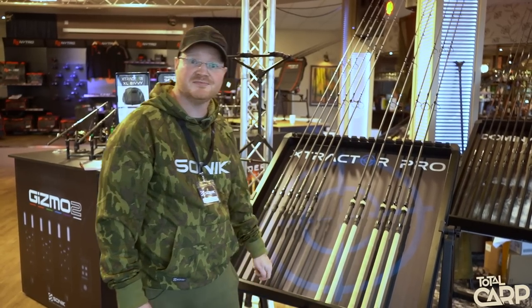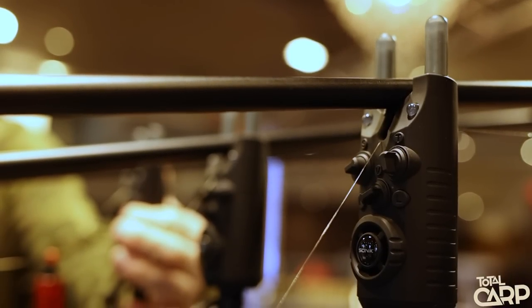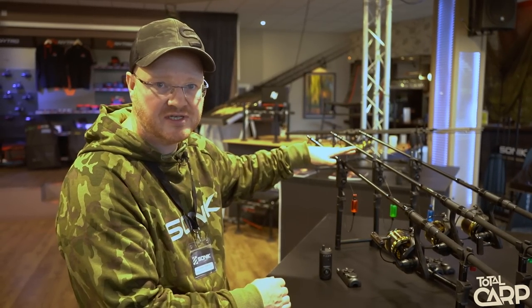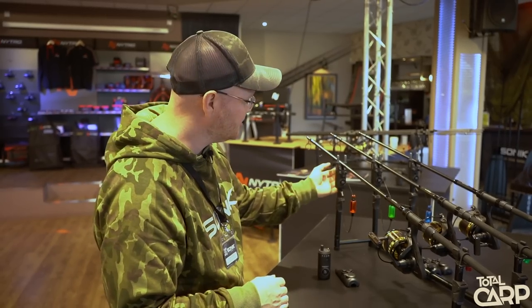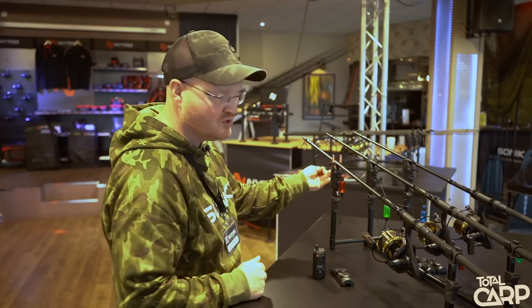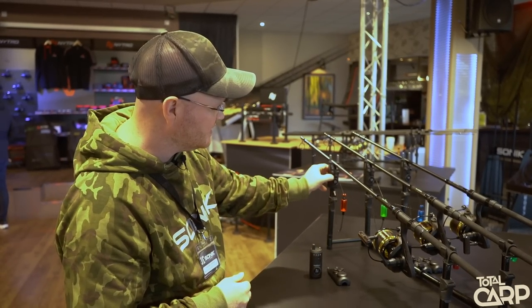New for next year will be our Gizmo 2 bite alarm. We've had a lot of success with the original Gizmo and we've upgraded it in almost every way. We've now got a much more powerful FM transmission, so the range is increased. We now have the ability to change the LED colors — we've kept the illuminated snag ears, and we've also got two multiple color LEDs underneath. It's really quick and easy to change the LED color — just press and hold the function button.